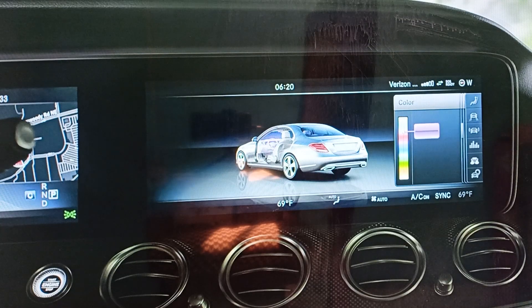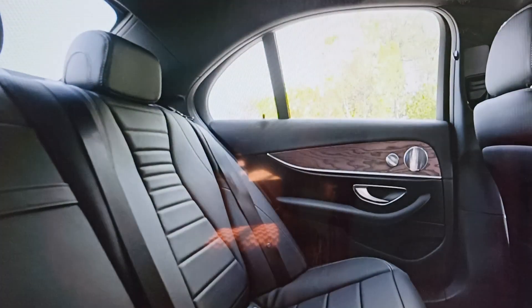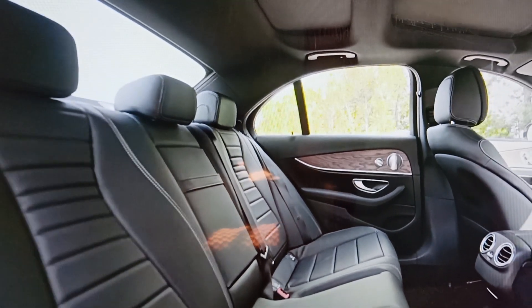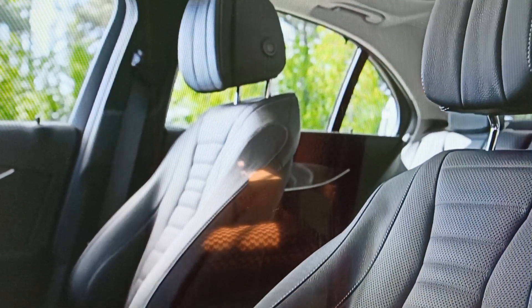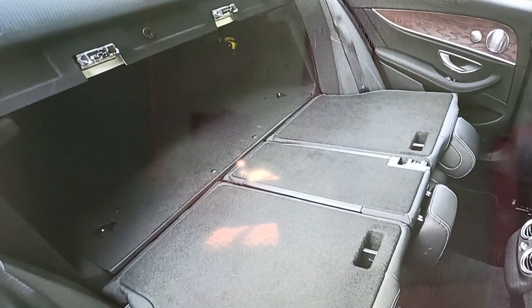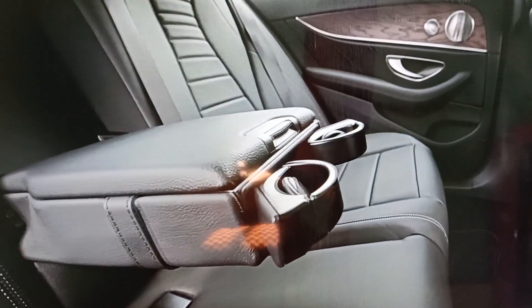All this high technology is enveloped in a luxurious interior, which even comes with 64 colors of ambient lighting. Because the new E-Class has a 2.6-inch longer wheelbase, there's more room for all occupants, including more leg room for the driver and more knee room for rear passengers. Both power front seats have three-position memory, and the standard 40-20-40 split-folding rear seat provides plenty of choices for carrying people and cargo. The rear center armrest incorporates a small storage box and two pop-up drink holders.